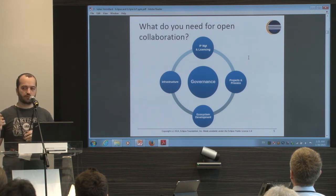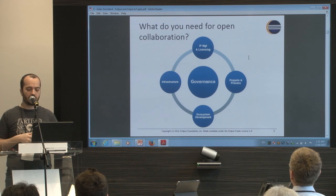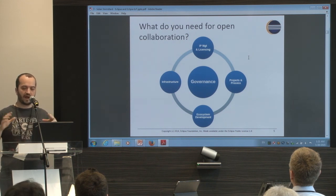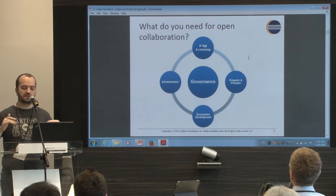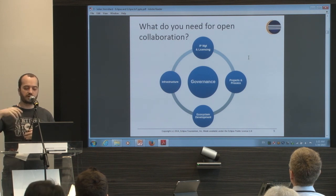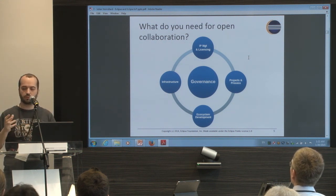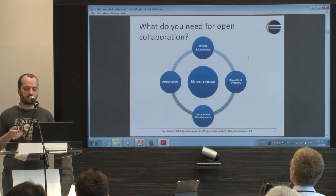You also have a framework for managing your project: process, how to take decisions, how to create a release, what you need to include in a release, etc. You also have a framework for IP management — a set of due diligence rules to manage your project's IP. If you want to include a third-party library, you have access to lawyers and all the services for checking if the library is clean and can be combined with your project without license or IP issues.